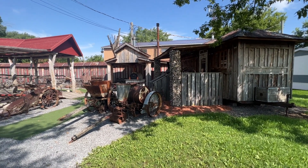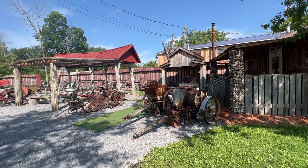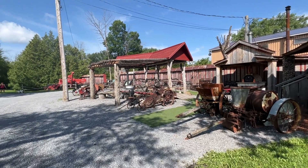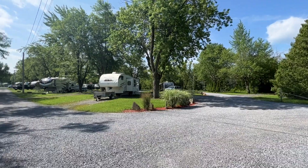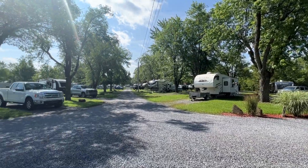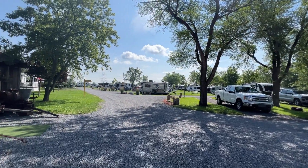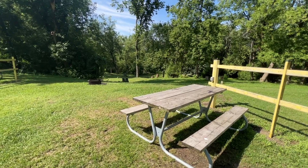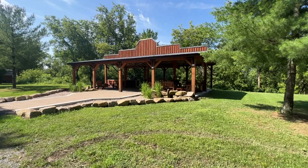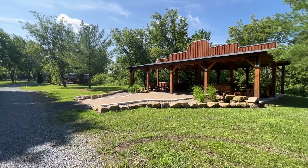And it appears there's a little farm equipment museum here and a pizza oven. Haven't seen it in use during our time here though. There are tent sites down by the little creek there as well. Nice little covered pavilion with an outdoor kitchen.